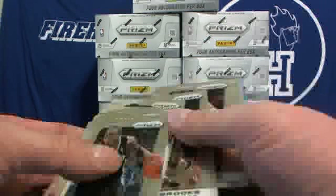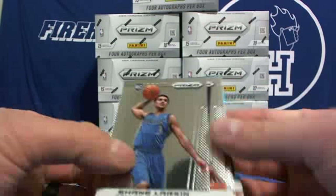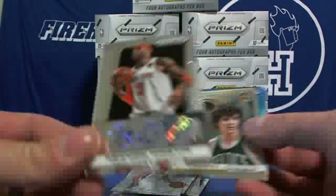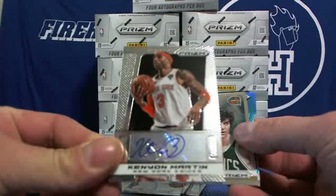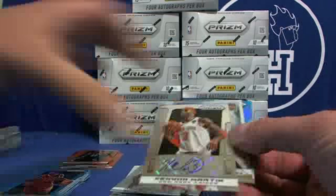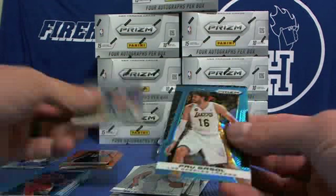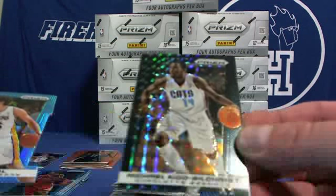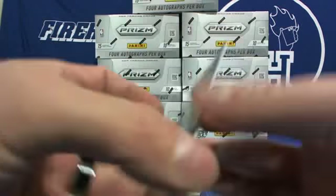Shane Larkin rookie card. Got an autograph — Kenyon Martin for the Knicks. The first auto. Pistol Pete, the blue is Pau Gasol. And for the Bobcats — Michael Kidd-Gilchrist, one of one. MKG, Finite Black. Wow, sick.